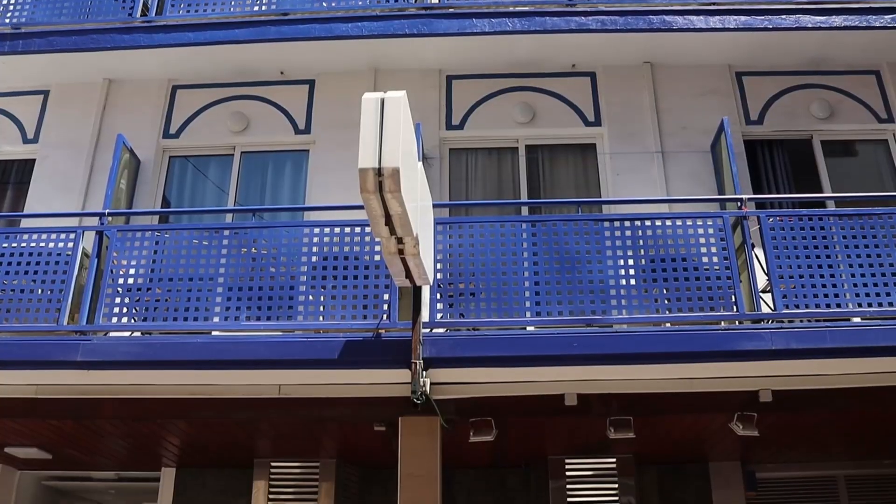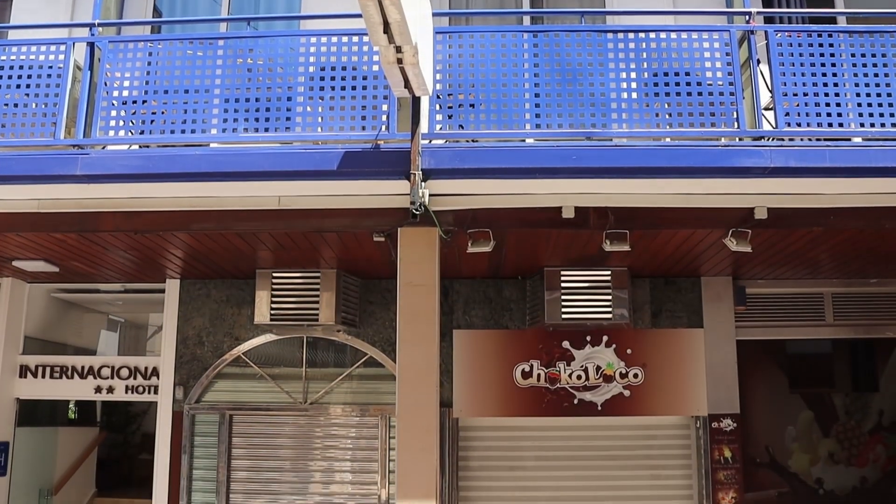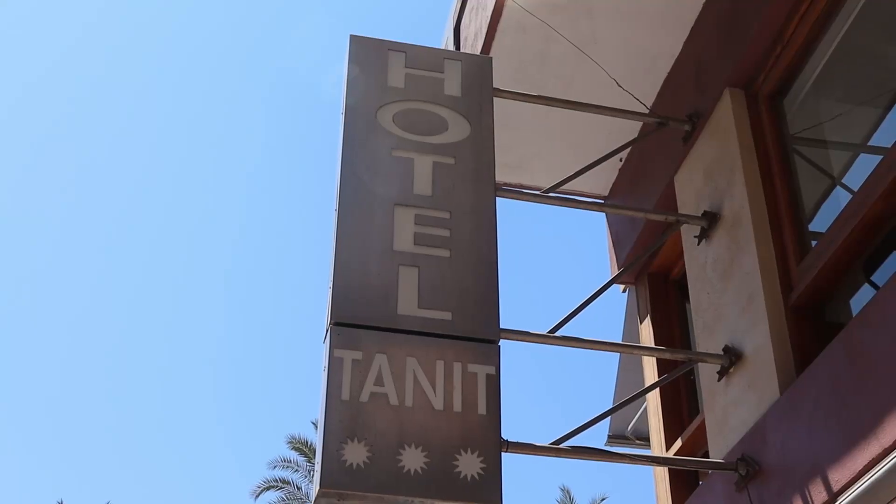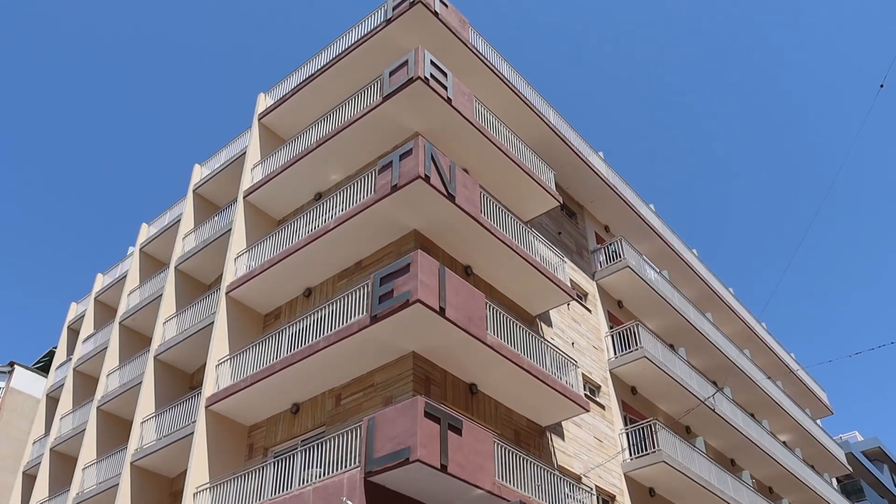Back down the hill now, and here we have Hotel International — a modest two-star on the main commercial shopping street known as The Walking Street. At the end of The Walking Street, at the beginning of Dove Park and overlooking the whole port area, is the three-star Hotel Tannic.